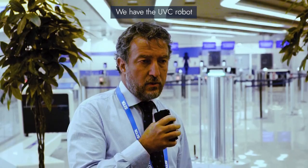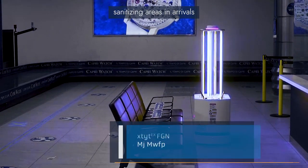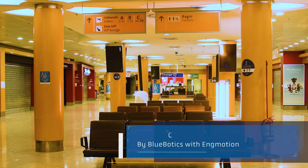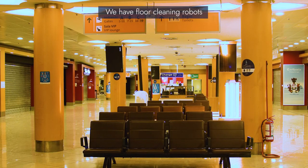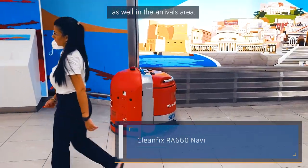We have the UVC robot that you will see behind me, which is sanitizing areas in the arrivals as well as in departures. We also have floor cleaning robots in the arrival area.